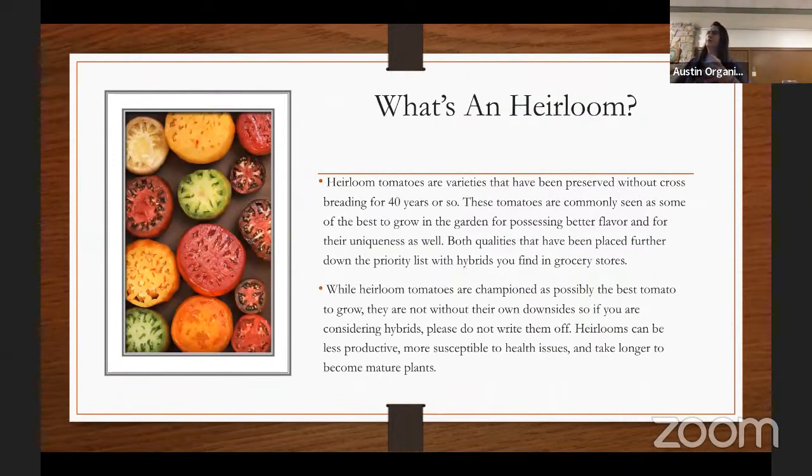Heirloom tomatoes are a breed that have been preserved without any crossbreeding for about 40 years. These are the tomatoes gardeners say are the best to grow — anytime you talk to a serious tomato grower, they'll say they're growing exclusively heirlooms. Hybrids come from more technical scientific crossbreeding. Heirlooms can be more susceptible to diseases, produce a little less than their hybrid counterparts, and can take longer to grow. There's no such thing as the single best tomato to grow.